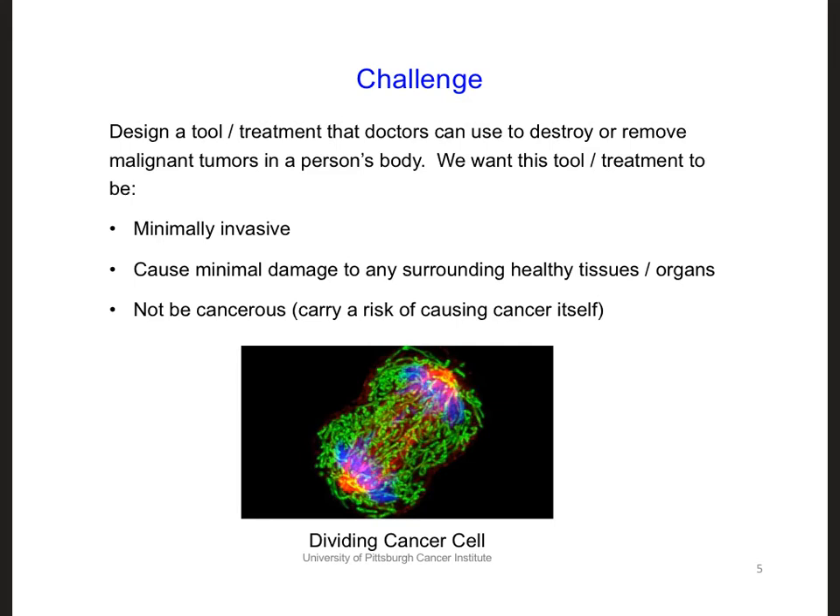Your challenge for the first part of the antennas section of this course is to design a tool or treatment that doctors can use to destroy or remove malignant tumors in a person's body. For the best possible patient outcome, we want the tool to be minimally invasive — this will help the patient recover more rapidly. We also want the treatment to cause minimal damage to any surrounding healthy tissues or organs; in other words, we want to isolate the treatment to the tumor itself.